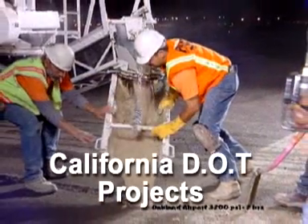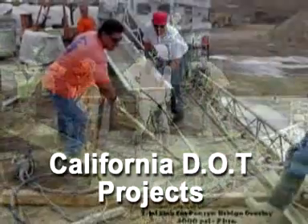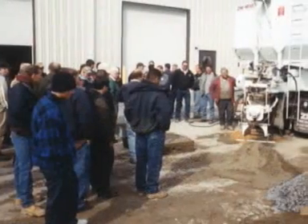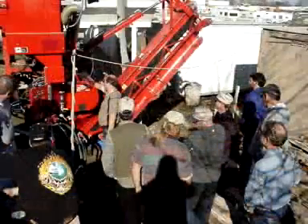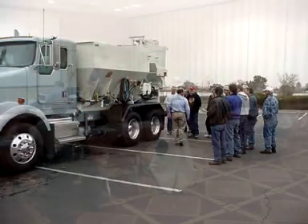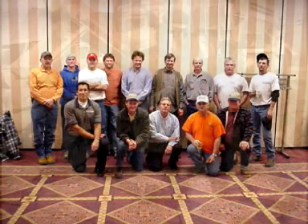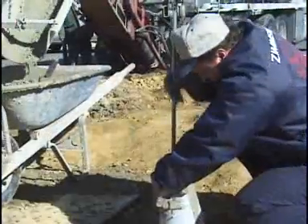Zim Mixers continue to meet DOT specifications across the country and have been used extensively on airport renovations. After the sale, Zimmerman Industries provides the most extensive hands-on operator training and phone technical support in the industry. We provide on-site training for new units, as well as for customers buying used equipment. This training covers maintenance, operation, and calibration of the customer's unit with their specific materials.